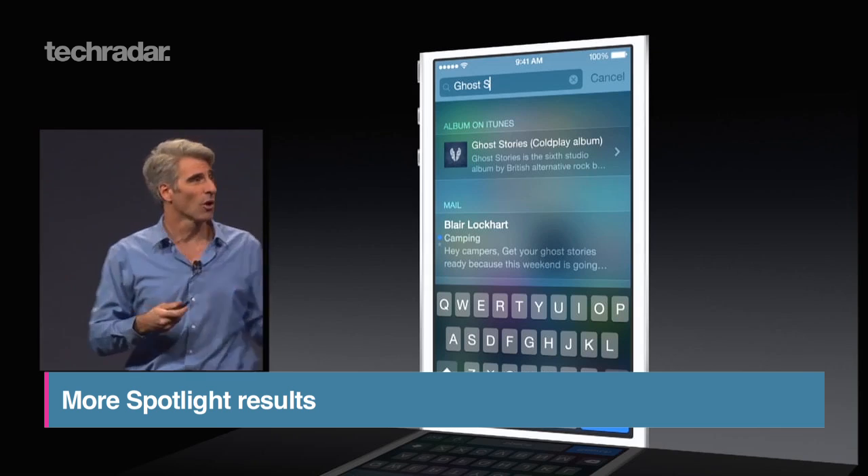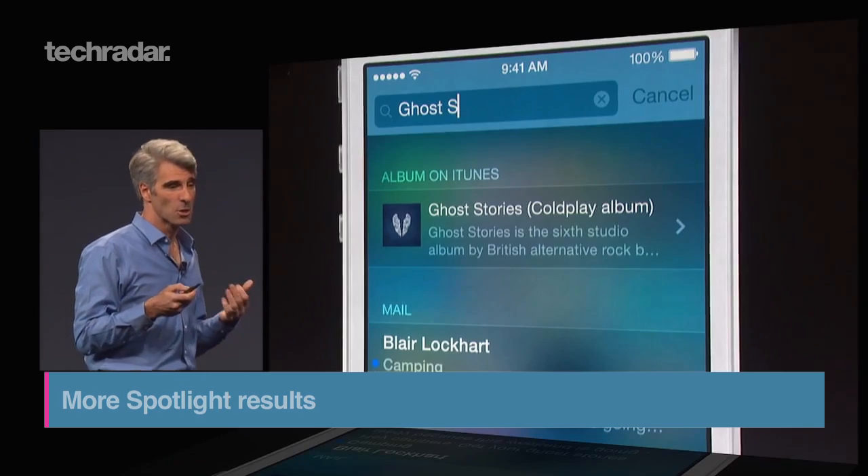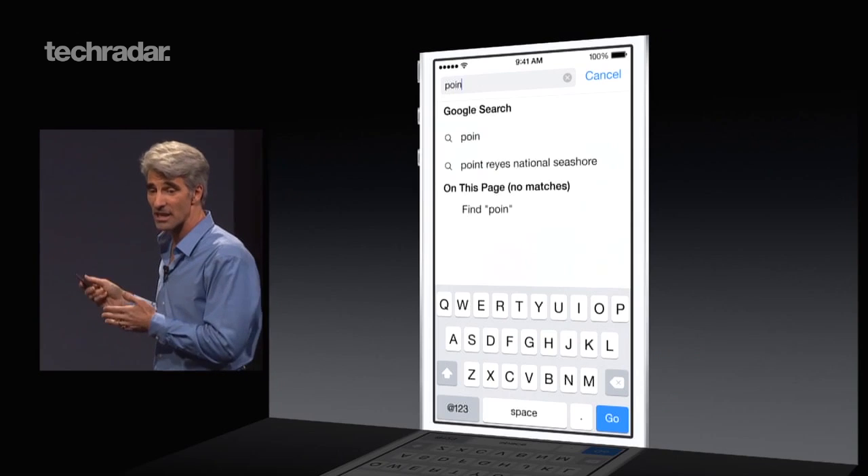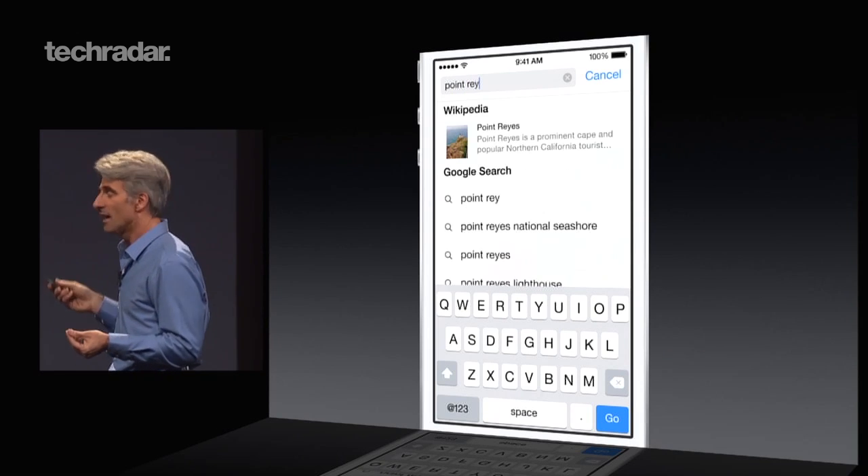Spotlight Search is taking on a more Siri-like flavour, meaning in addition to just searching the contents of your phone, it can also look for points of interest, search the App Store, iTunes, cinema listings, and anything else you could be looking for.